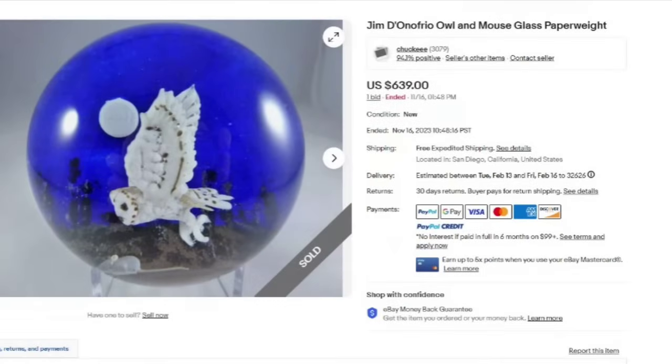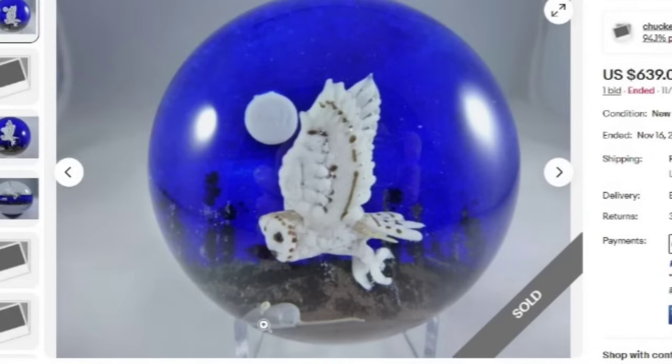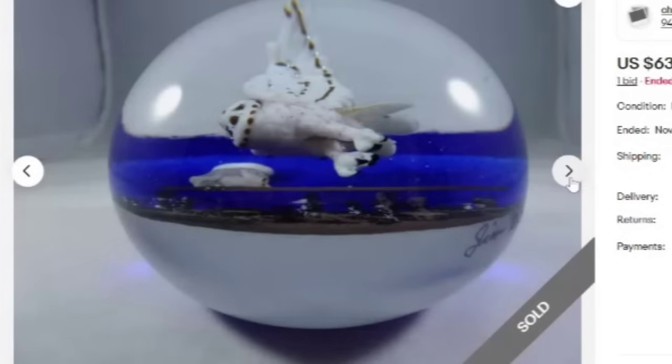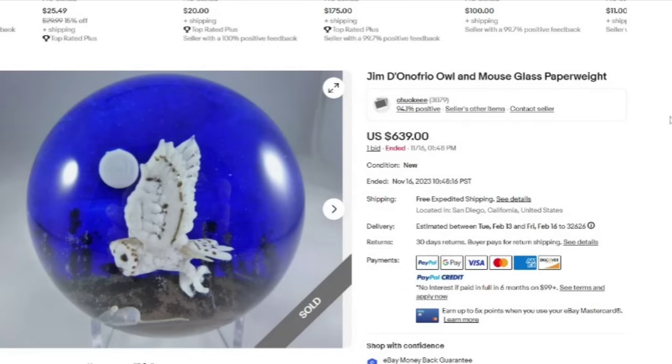Up next, this is a really neat piece — this is Jim D'Onofrio Owl and Mouse Glass Paperweight. This one was an auction but it only got one bid. It sold for $639. Really cool with the owl and the mouse, and you can see the moon also behind the owl, which is pretty cool. It is signed Jim D'Onofrio, and this was an absolutely great sale at $639.